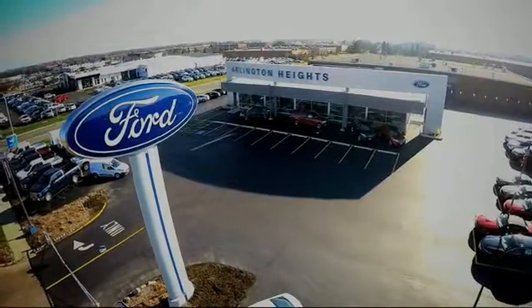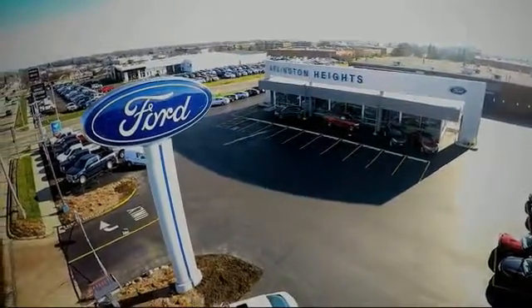For the best price, selection, and service, visit Arlington Heights Ford.